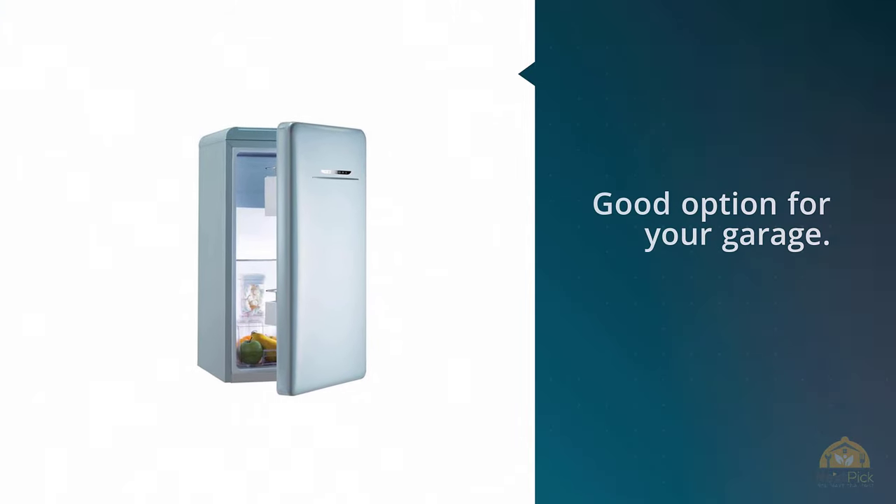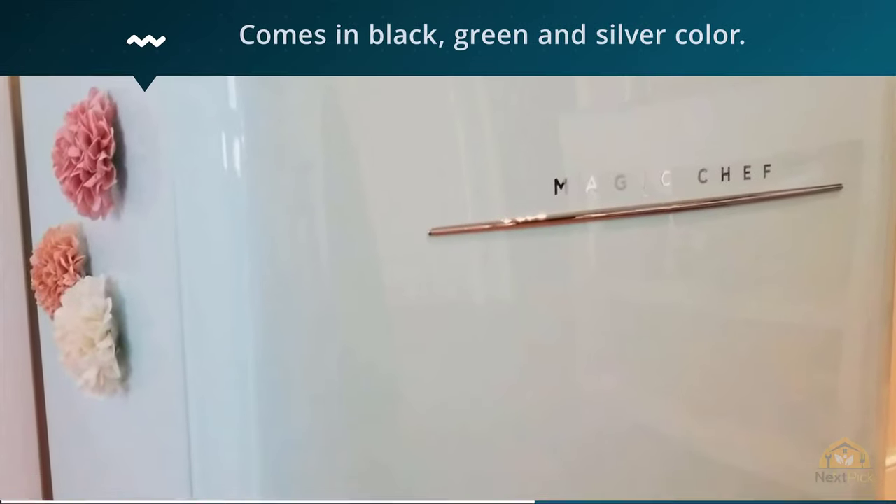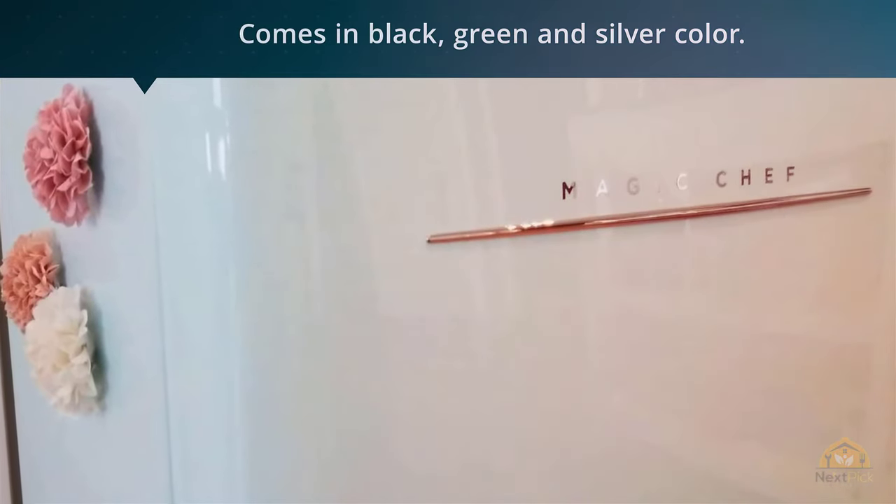Another great feature of this refrigerator is the reversible door. With this, it becomes super easy to loosen the screw and fasten it to the other side.